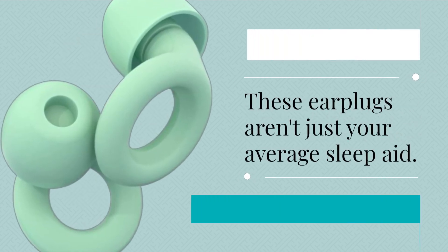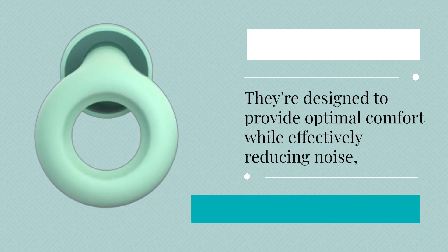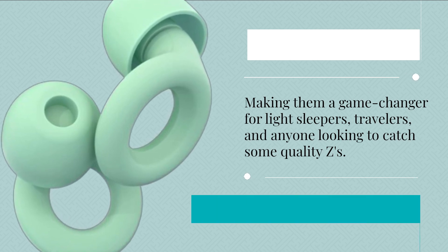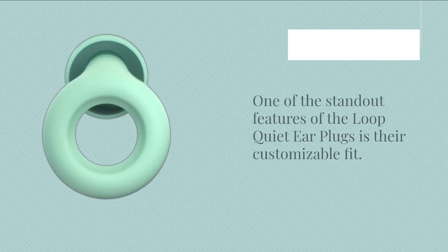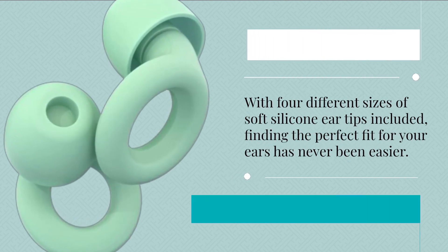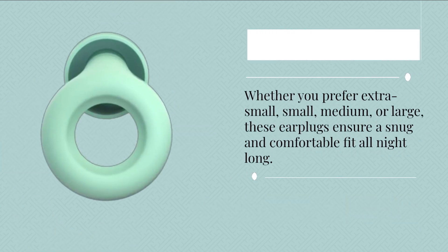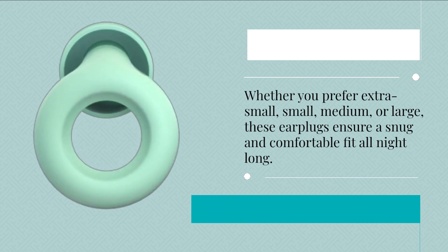These earplugs aren't just your average sleep aid. They're designed to provide optimal comfort while effectively reducing noise, making them a game-changer for light sleepers, travelers, and anyone looking to catch some quality Zs. One of the standout features is their customizable fit — with four different sizes of soft silicone ear tips included, finding the perfect fit has never been easier, whether you prefer extra small, small, medium, or large.